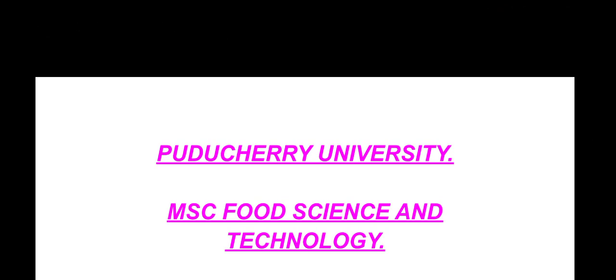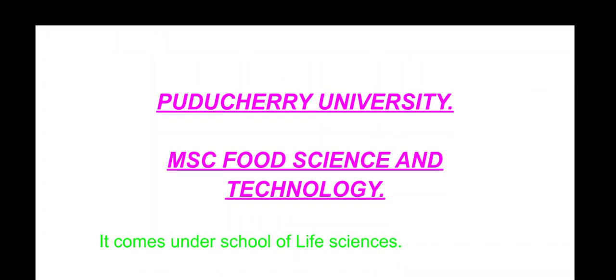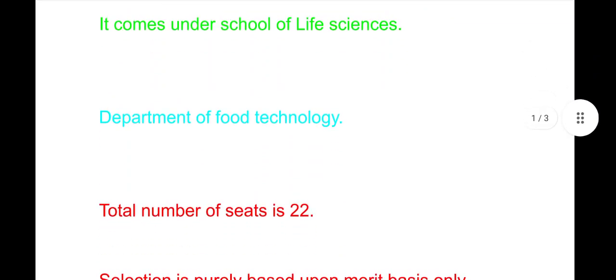A very warmest welcome to everyone in my new video. Today we are going to be talking about the Puducherry University MSc Food Science and Technology program. It comes under the School of Life Science, under the Department of Food Technology. The total number of seats is 22 in MSc Food Science and Technology.